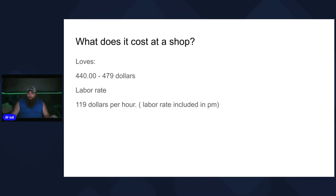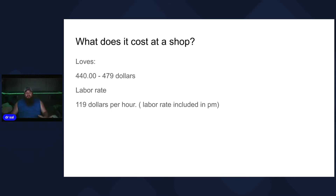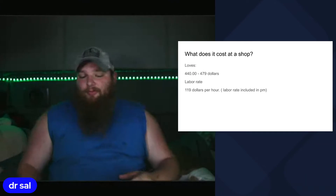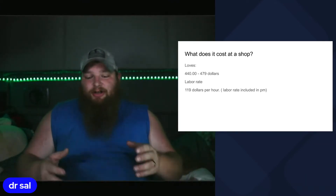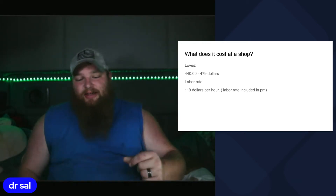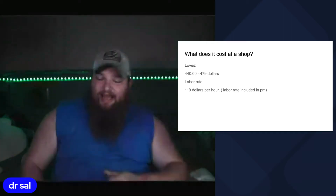What does it cost at a shop? Ye olde Loves, that everybody loves to go to, charges $440 to $479 for a PM service. Their labor rate — which is included inside of that PM — is $119 an hour. That $119 an hour applies whether they are doing an oil change, a PM service, or anything else. Anytime they're working on your truck or diagnosing something, it's $119 every time that clock ticks past an hour.